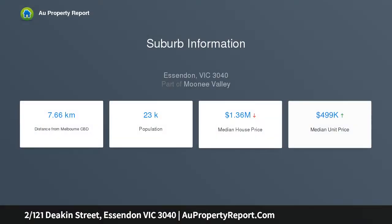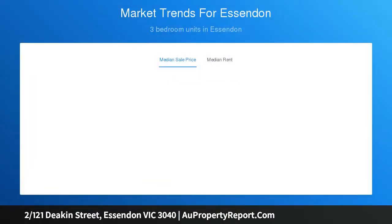With a big backyard and enviable convenience to everything this popular neighborhood has to offer, the home has been exceptionally well maintained by the one owner since new. The light and bright interior comprises three generous bedrooms, two with built-in robes, and an updated central bathroom.